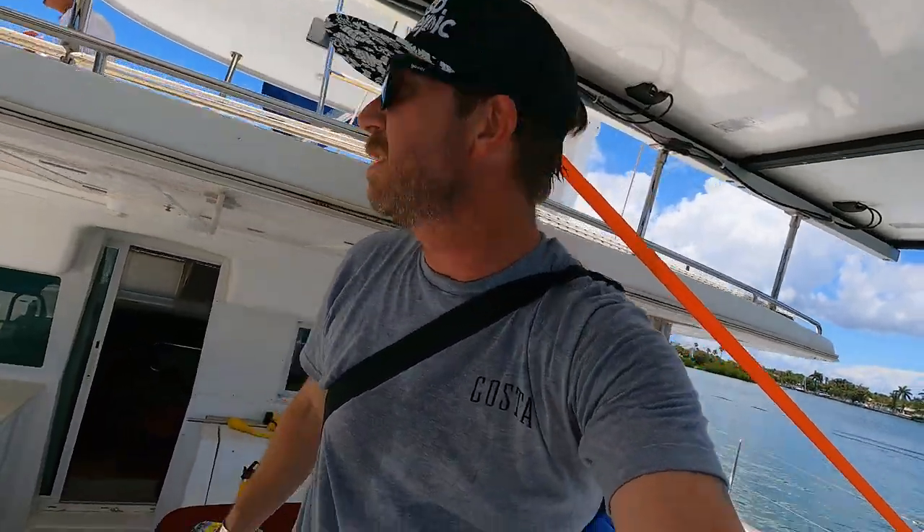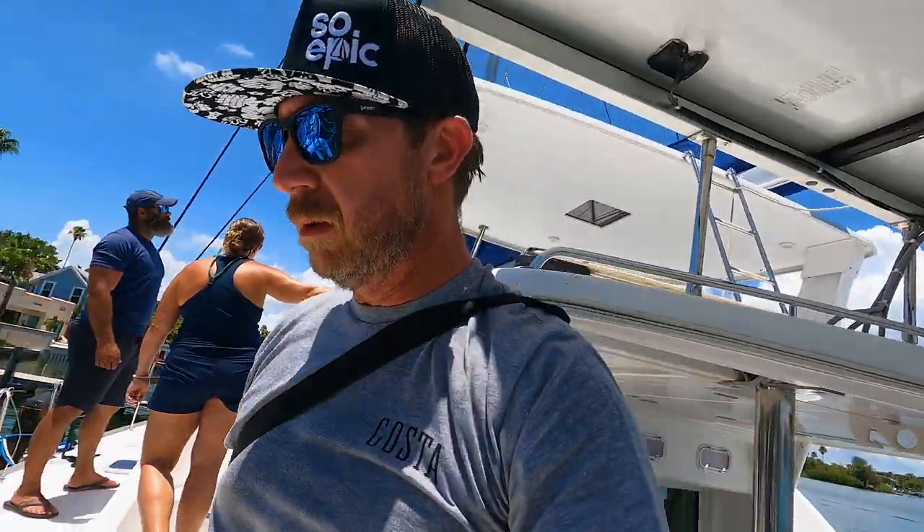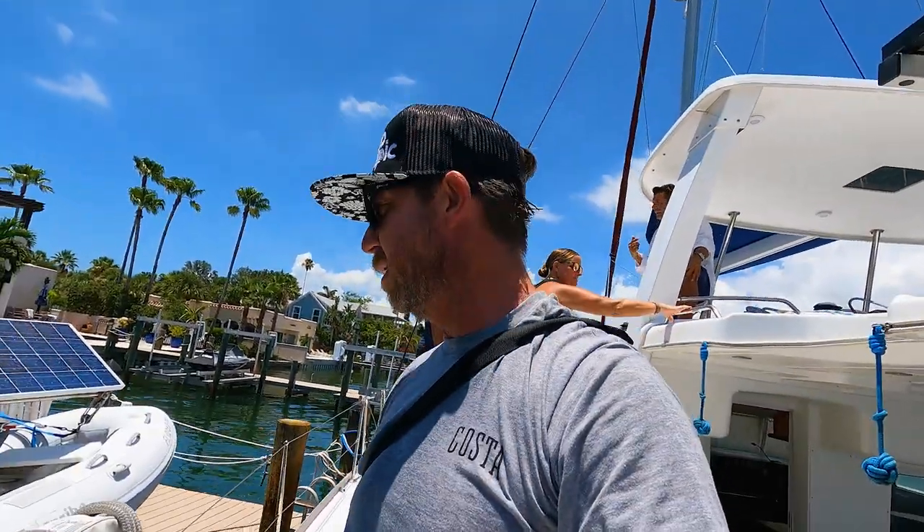Alright guys, I think that's about all I can show you. If you're interested, just reach out to Mike or Chris and they can get you the details and any other information you need. Hopefully somebody picks this up — I mean, I'd like to pick this up myself but I'd have to have a partner to afford this. Thanks for watching guys.